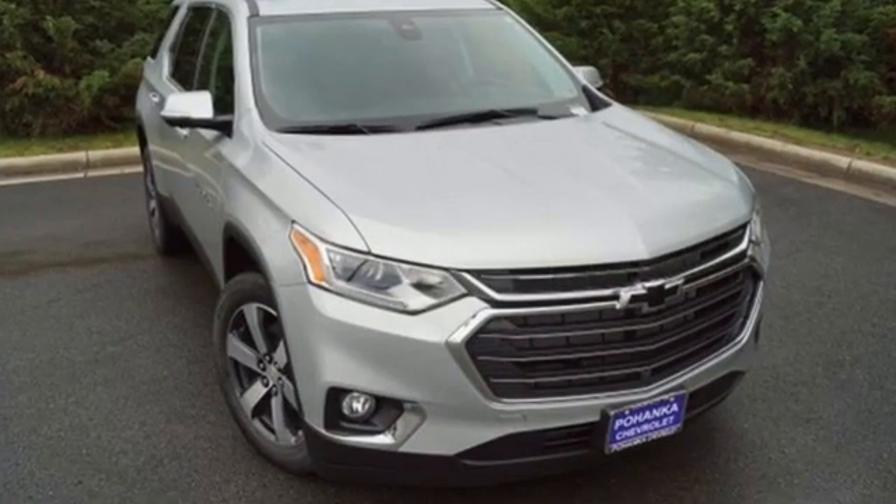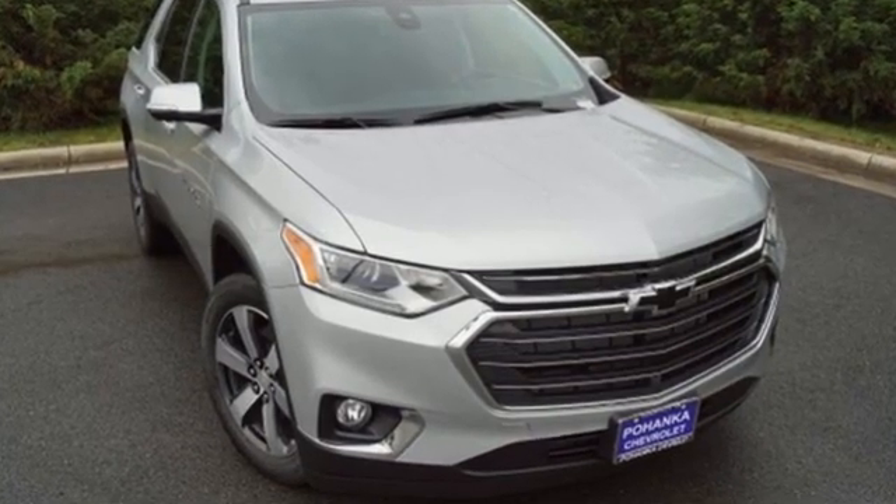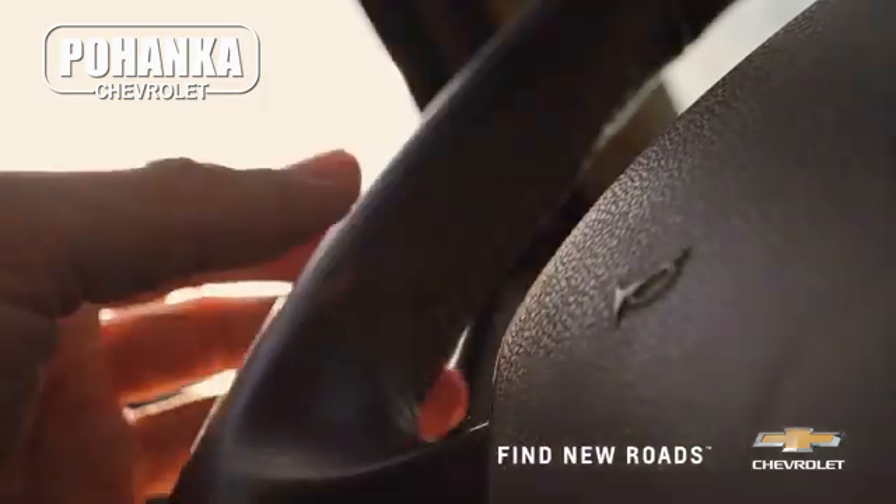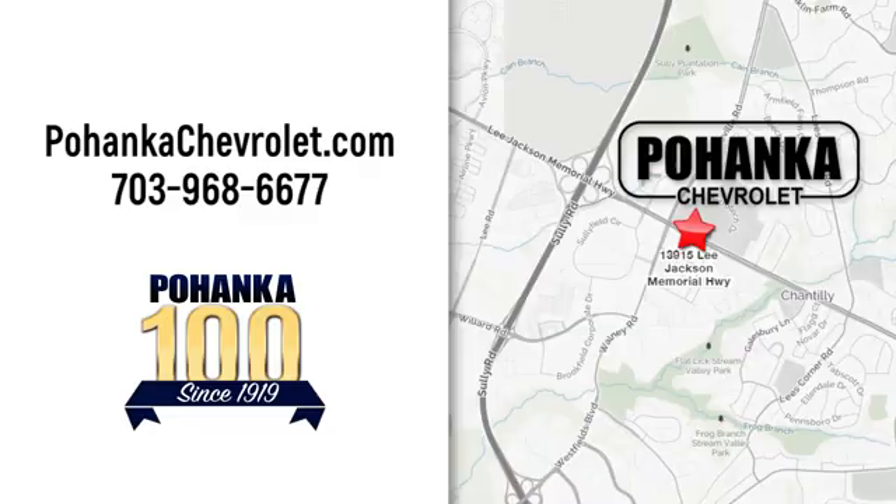Performance, value, durability — Chevy. Hurry in today and see it for yourself. Spend less time shopping and more time enjoying your new ride at Pojenka Chevrolet. We're conveniently located at 13915 Lee Jackson Memorial Highway, Route 50 in Chantilly.